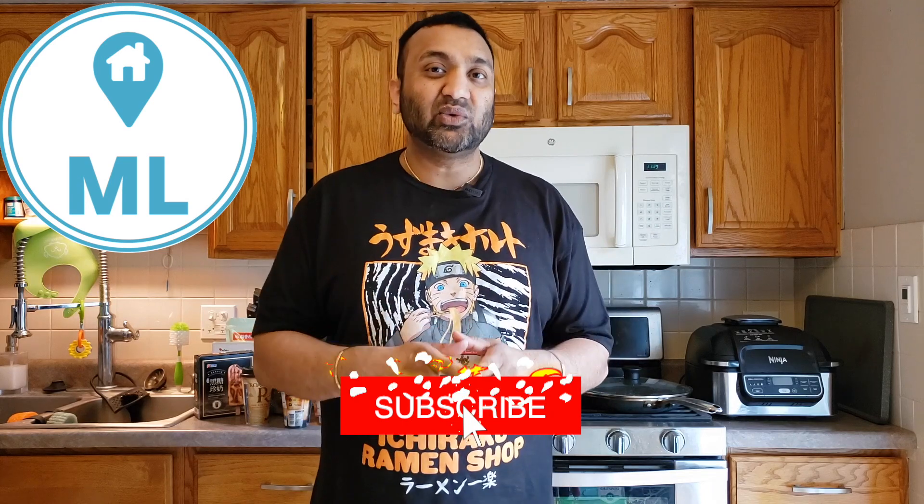Hey everyone, welcome back to the Millennial Living Grocery Haul. This time around, we've done something different. Usually we go to Costco or Sam's Club or Walmart or our local grocery store. But this time we went to H Mart. If you guys don't know what that is, that's basically like a grocery store for Asians — Japanese, Korean, Chinese. I believe they're out of New York and they have locations now around the country, so we went there today.